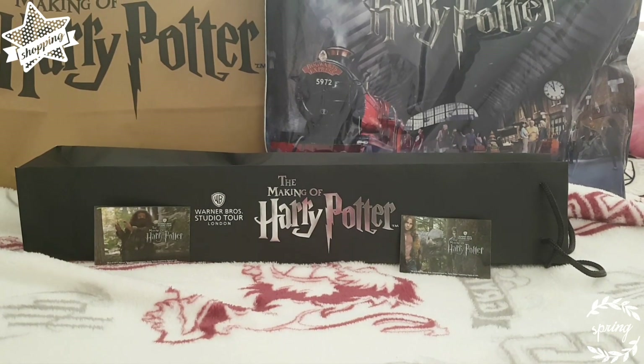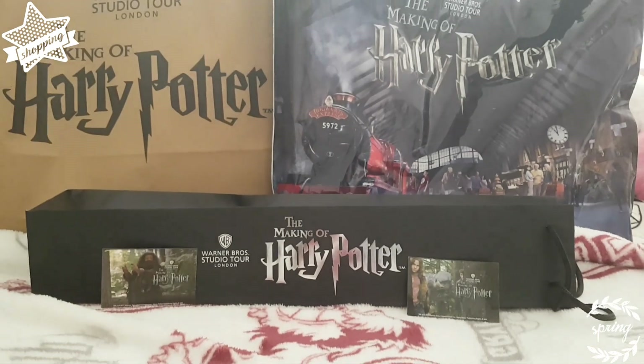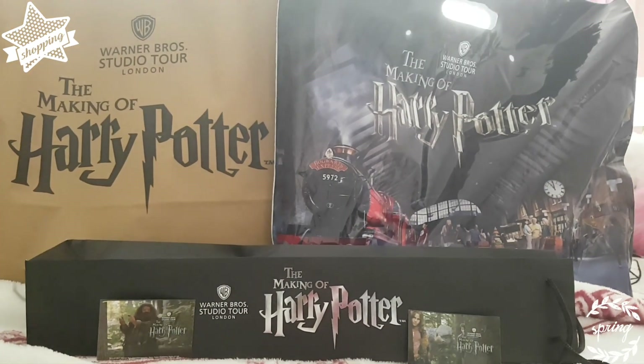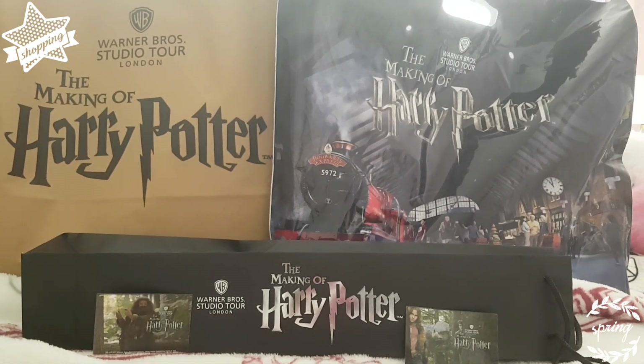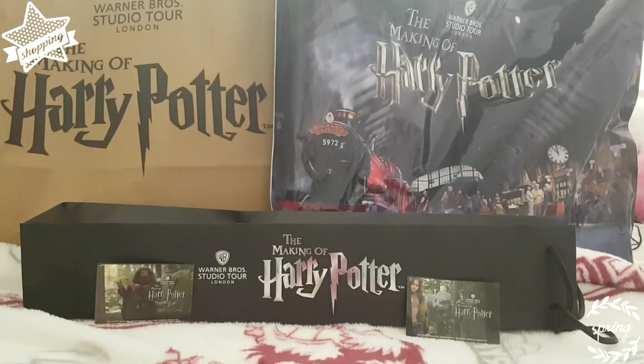Hello, this is Gryffindor Princess. As you can see, I got some stuff from the Harry Potter world — well, in London. It's in Watford. This is what I got.